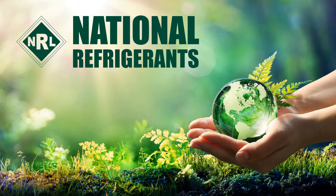Hi, I'm Simon Ravenscroft at National Refrigerants, and I'd like to welcome you to this short guide on F-gas legislation and why we need to start replacing our refrigerants.